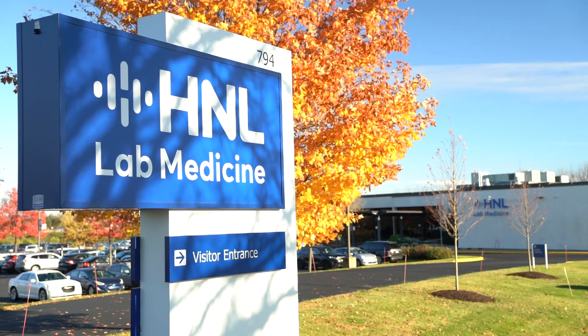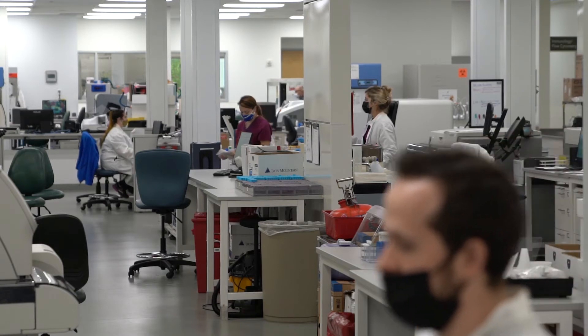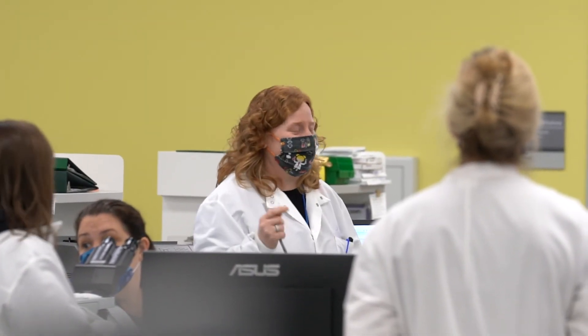My name is Brandi Frey. I'm the Chief Compliance and Privacy Officer. I started working here in 1999 as a medical technologist. Medical technology is a really great field to go into — there are so many places you can go with it. Whether or not you advance within the clinical area, you have opportunities outside of that as well.